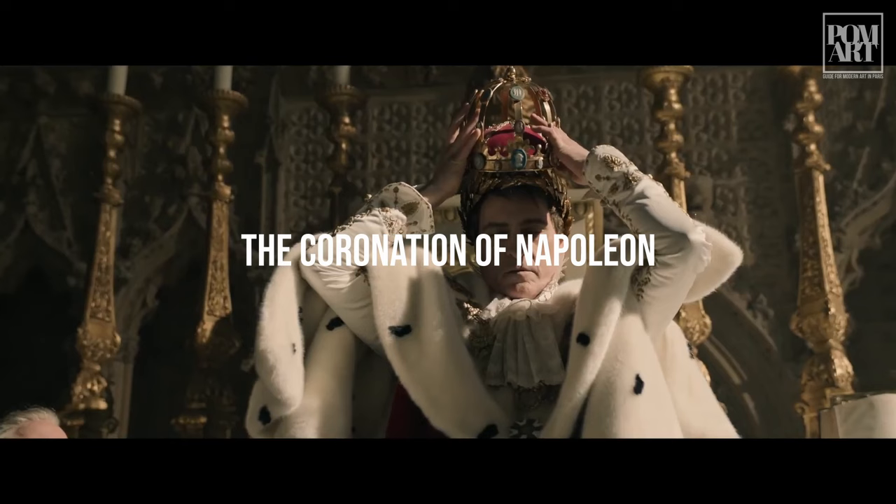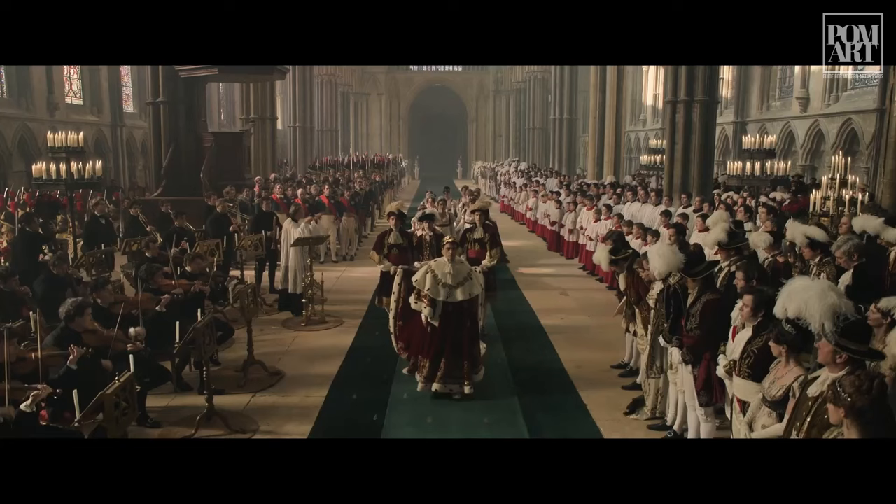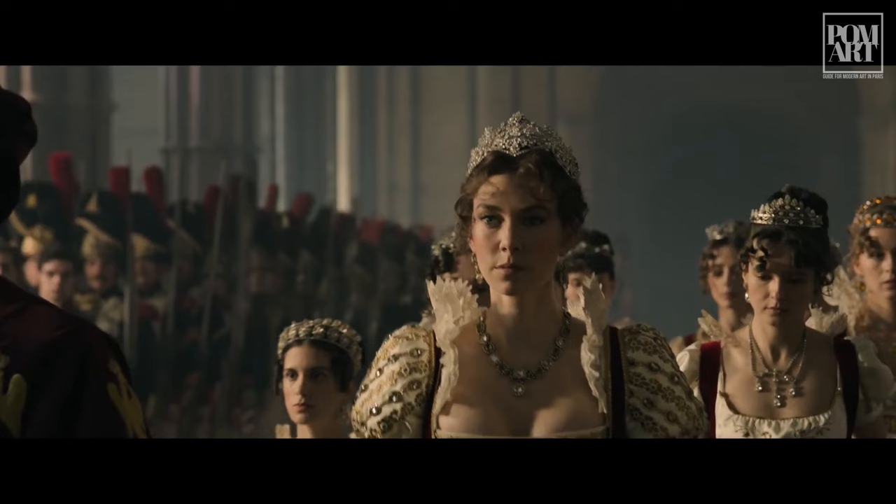In these few shots shown in the trailer, we know that Ridley Scott plans to include the bombastic coronation of Napoleon. And why not? It was that day that the general not only ended the republican grand fashion, but he even outraged the pope by crowning himself emperor.